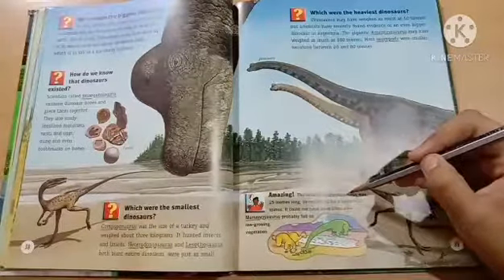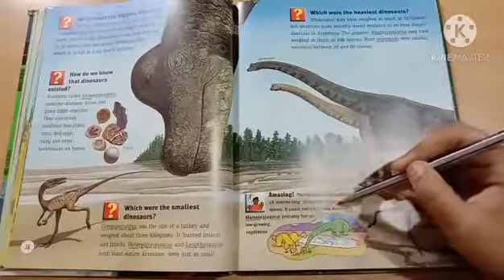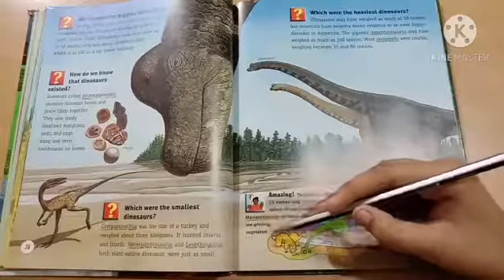The neck of Mamentchisaurus was 15 meters long, stretched by a system of spines. It could not have been lifted very high. Mamentchisaurus probably fed on low-growing vegetation.